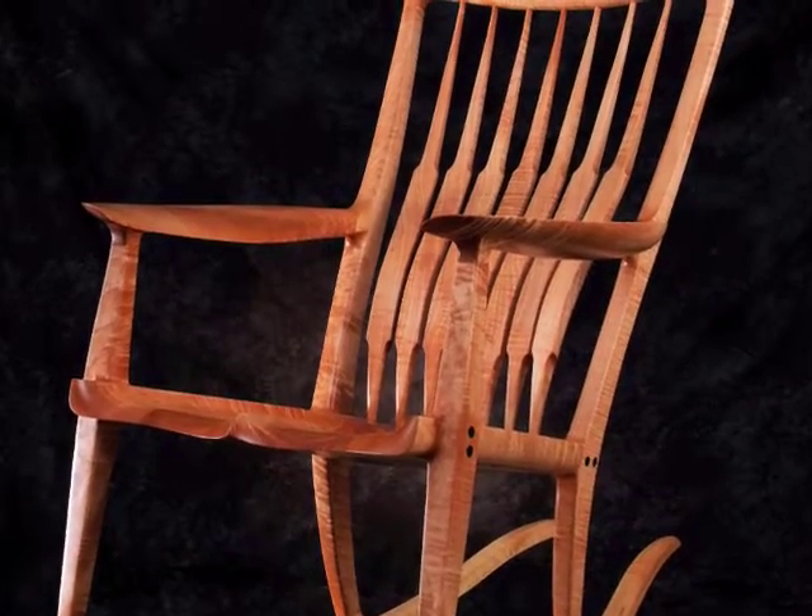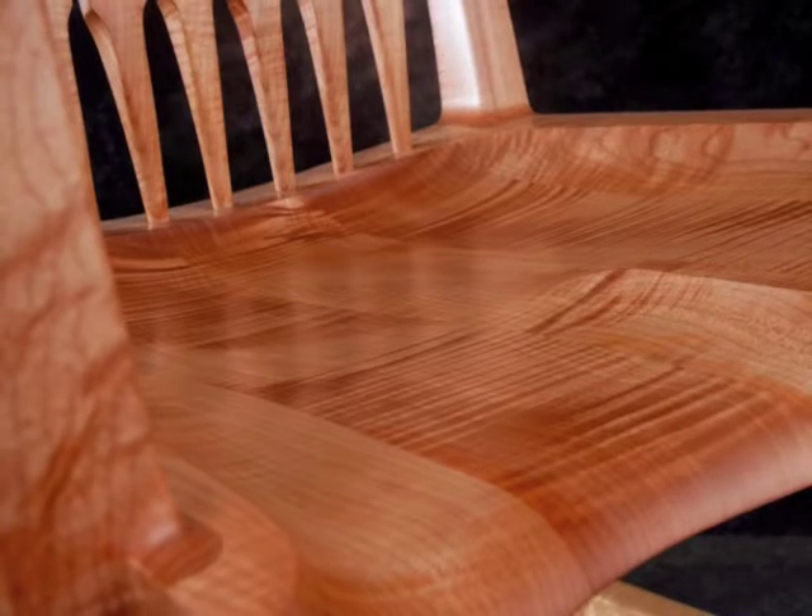Jeff Tinker never fails to amaze. This is a Curly Maple, Malouf style locker.